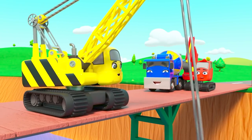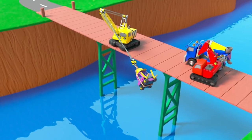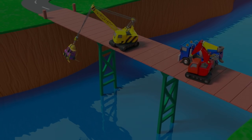But look — Mr. Rubble is still swinging! He's having so much fun he doesn't want to stop!